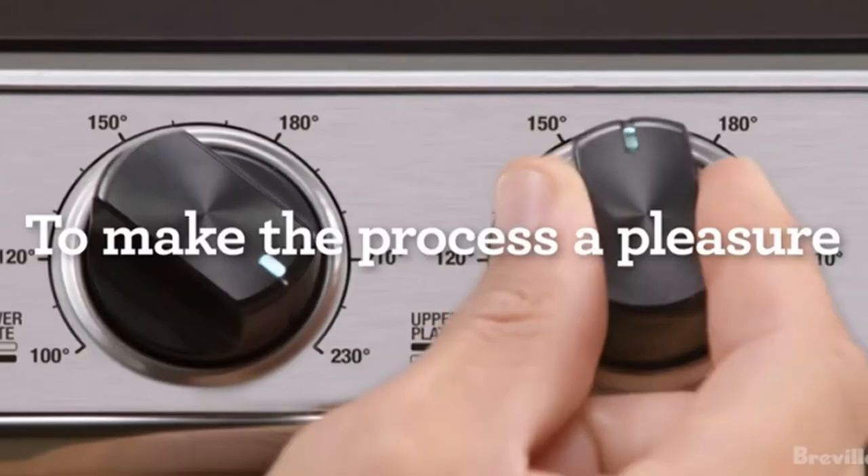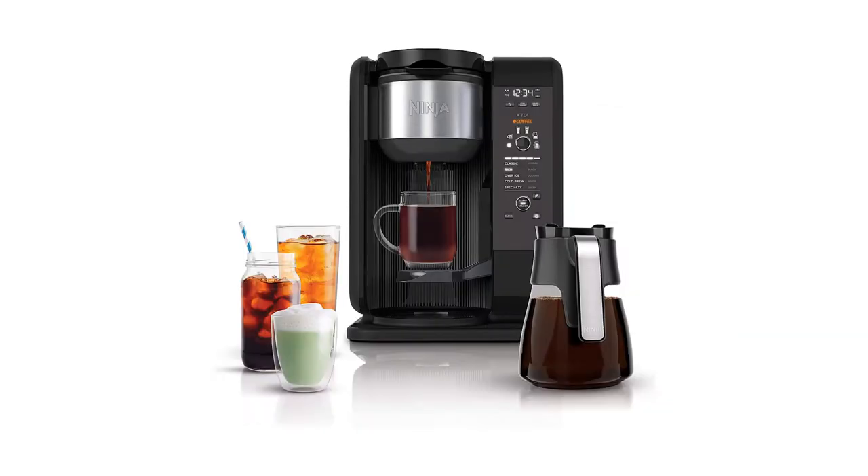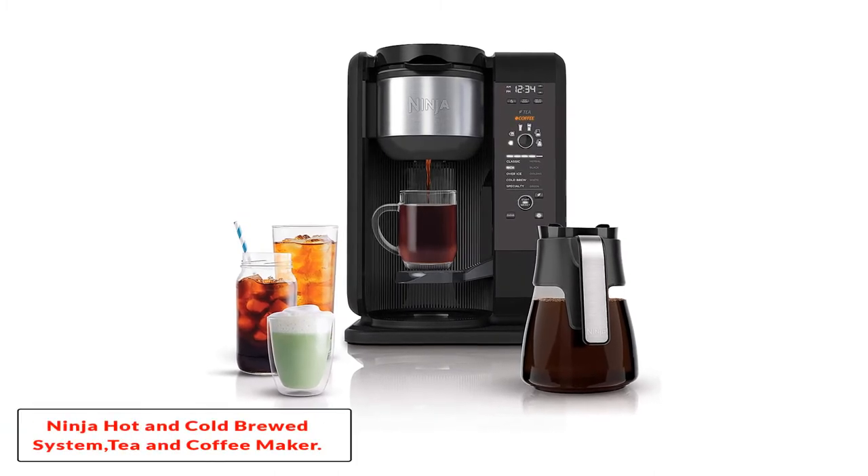Cons: cleaning the carafe is a little tricky. Number 2, the Ninja Hot and Cold Brewed System, Tea and Coffee Maker.